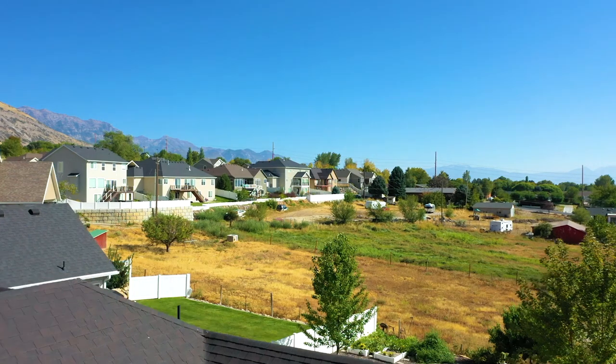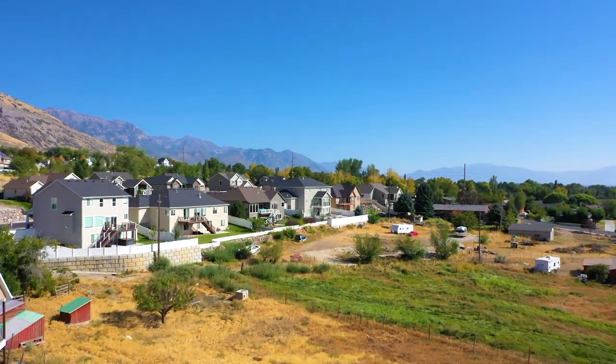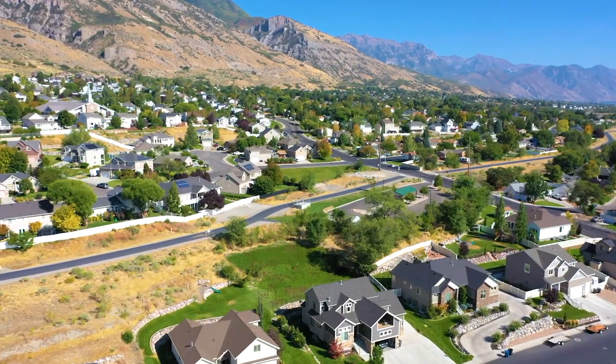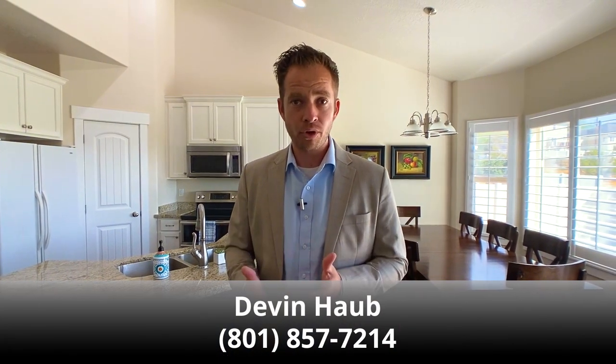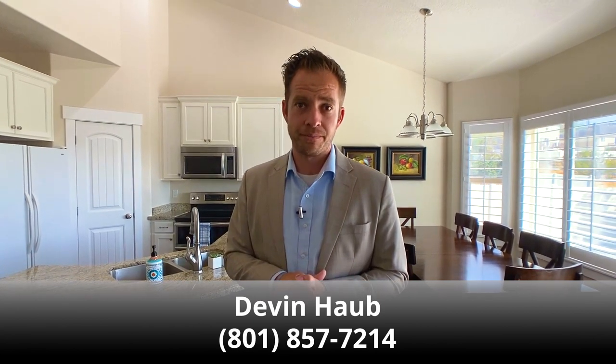I hope you enjoyed this video tour and got a good feel for the layout of the home. You're going to feel the quality and how well it's been maintained when you're here in person. The view, having no neighbors in the backyard — that's a huge plus. And having the Murdoch Canal Trail literally right up the hill for walks and bike rides is great. Come and see this house — reach out to me via text or phone call, or have the agent you're already working with show you this home. Thanks for watching.